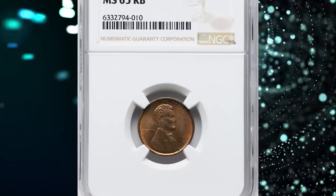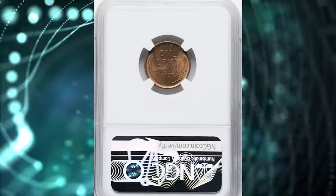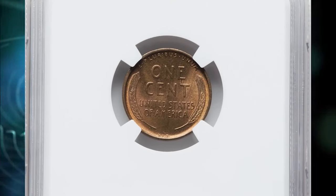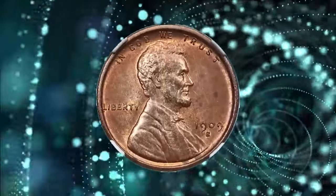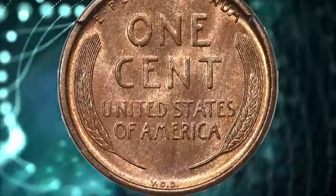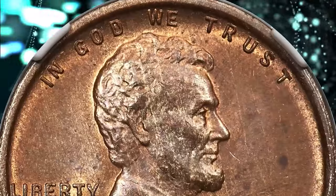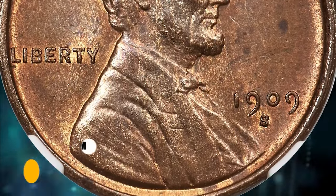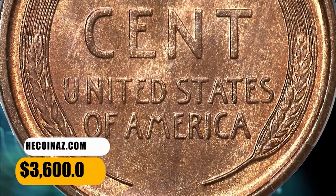Number 2: 1909 SVDB Cent, graded as MS65 Red and Brown by NGC. Victor David Brenner's initials are bold on this piece, and the central devices also show strong definition. Golden copper and chestnut brown hues intermingle across each side. The preservation is excellent, and only a few faint deeper brown toning spots are visible in the right obverse field. This key date is sought after in all grades, but especially at the gem level. It was sold for $3,600.